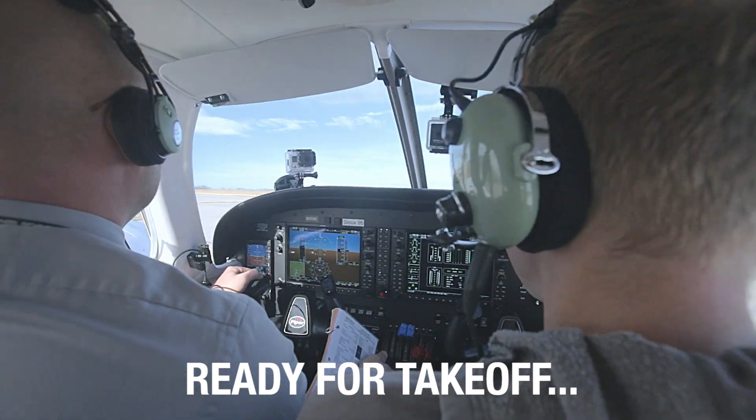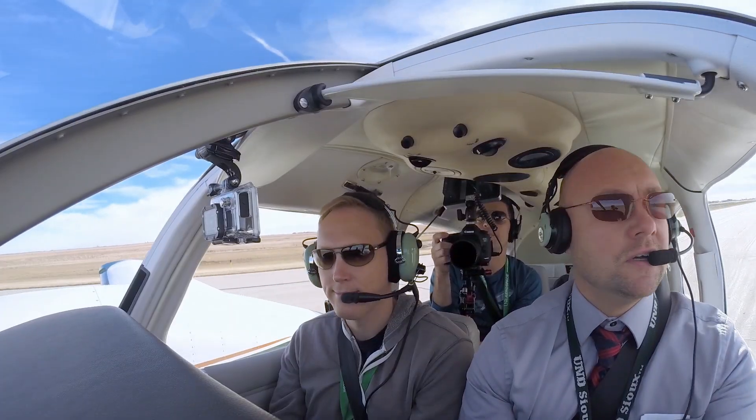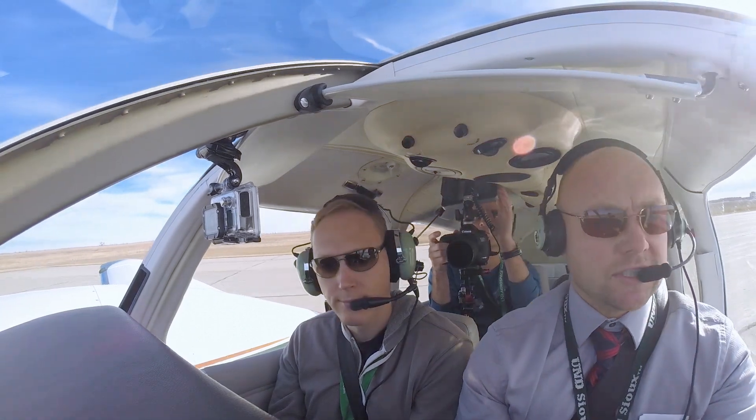205, Grand Forks tower, right turn on course approved, runway 17R, takeoff. Right turn on course approved, 17R, takeoff, 205.